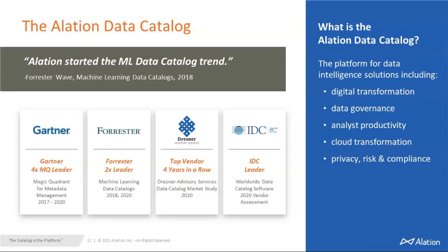I want to take the opportunity to showcase how Alation has done over the last few years. We have won awards from Gartner and Forrester. We've been a Gartner Magic Quadrant leader for the last four years and Forrester for two years. Alation started the machine learning data catalog trend. So before I leave, I want to leave you with the thought that people have been seeing a data catalog as a place to do search and discovery — but it is a platform for data intelligence where you can do digital transformation, data governance, analyst productivity, cloud transformation, privacy, risk, and compliance. With that, I want to thank you for your time.